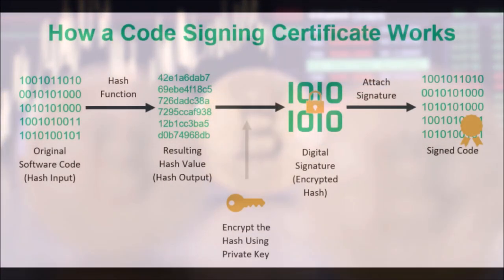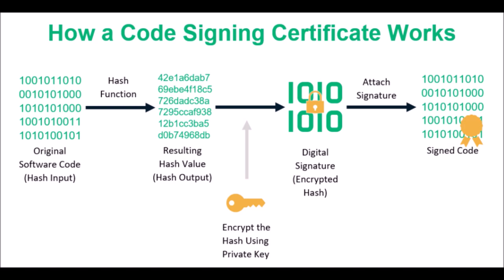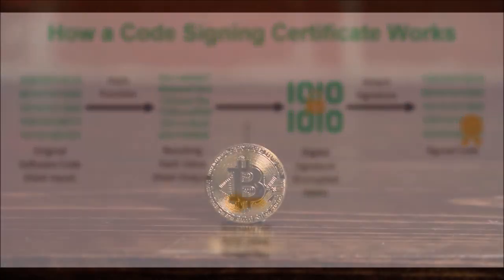When a miner verifies one megabyte of crypto transactions, they can earn coins, but verification in itself is not enough to earn a coin. After the transaction has been verified, the miner's computer has to be the first one to find the correct 64-digit hexadecimal number that's equal to or less than the target hash, a fixed-length number. The first miner to arrive at the correct answer is rewarded with a new crypto coin.